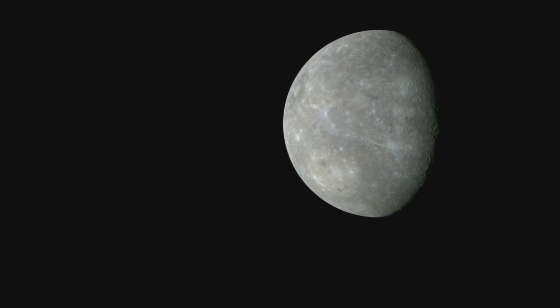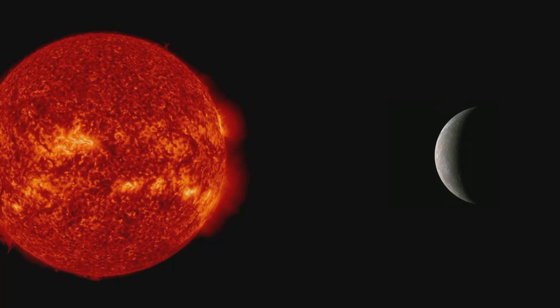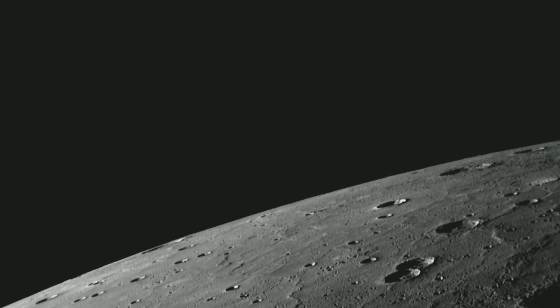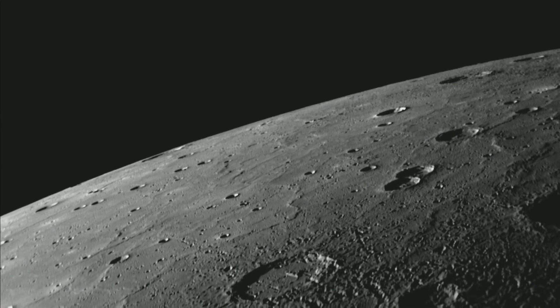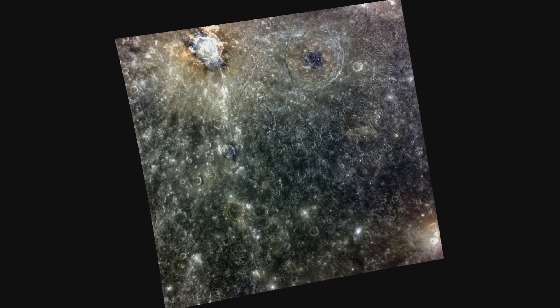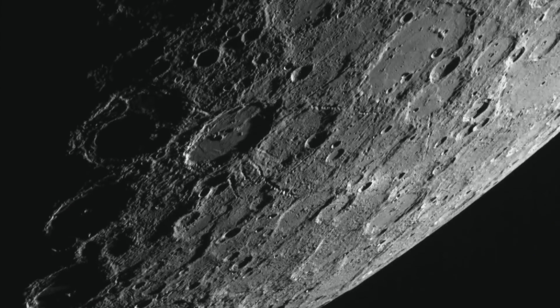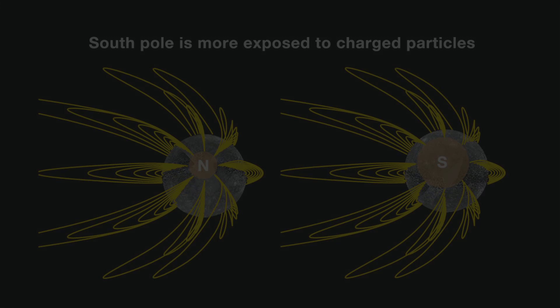Mercury — the solar system's closest planet to the Sun. In this video you'll learn everything you need to know about Mercury. Everything shown will be actual picture or video images of Mercury. We'll be talking about the orbit and rotation of Mercury, its physical characteristics, its surface conditions, and the magnetic field and magnetosphere of the planet.